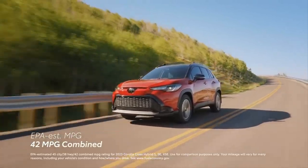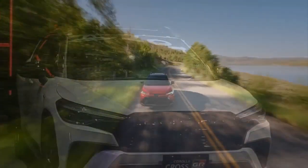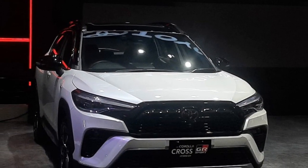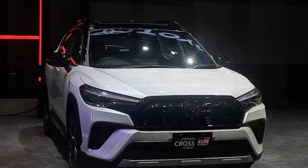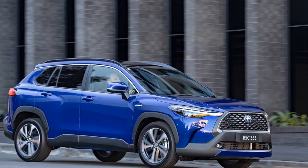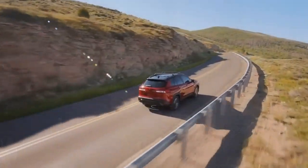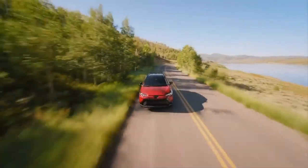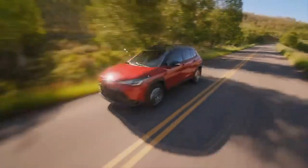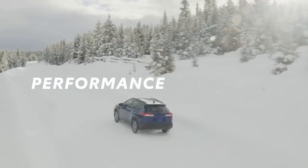Versatile and Spacious Interior. One of the standout features of the 2023 Toyota Corolla Cross Hybrid is its versatile interior. Despite its compact SUV classification, the Corolla Cross offers ample space for both passengers and cargo. The rear seats can be folded down to create a flat loading floor, allowing for easy transportation of larger items. This adaptability makes the Corolla Cross Hybrid an excellent choice for families, outdoor enthusiasts, and anyone who values interior flexibility.